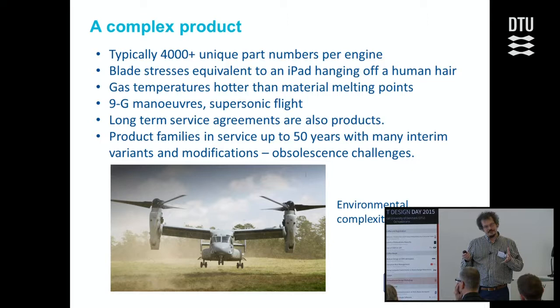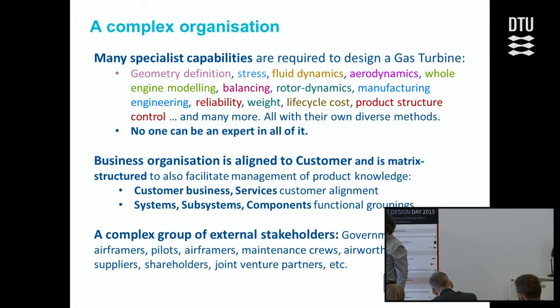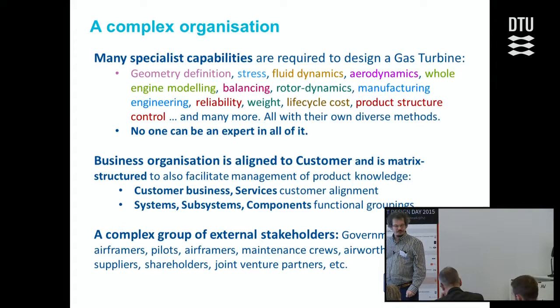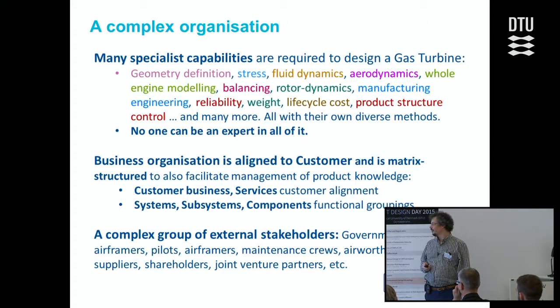This is the organization — the headache we have in trying to bring robust design into these products. Designing a gas turbine engine isn't just drawing something; it's doing all the functional design as well — geometry definition, stress, fluid dynamics, aerodynamics, and so on. No one is good enough to do that all in their head, so you need to integrate lots of different functional capabilities. We also have a matrix structure — functional experts, customer-aligned experts, and two directions of management. And then there's a complex group of external stakeholders: governments in military, airlines, airframers, pilots, maintenance crews, and airworthiness authorities.